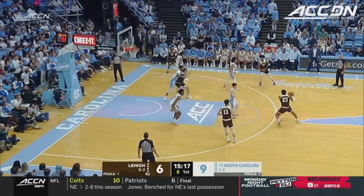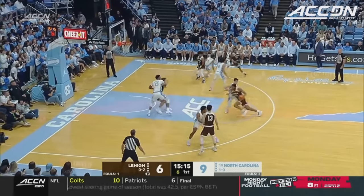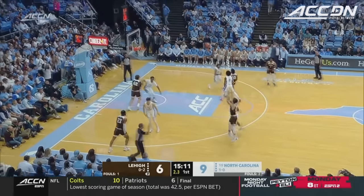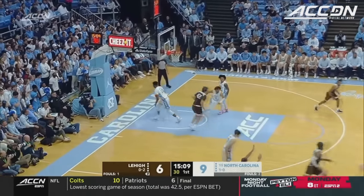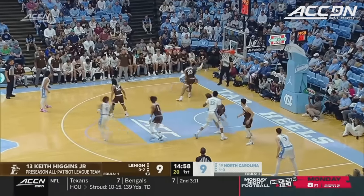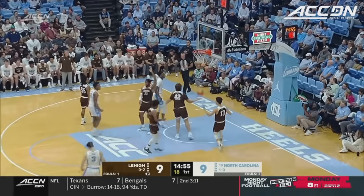Pretty much any position on the court. A lot left — Leaky Black — but more versatile offensively. Yeah, I think that's the key thing for the spacing. He's a guy that could fill it up. That's going to be key for North Carolina. They don't want to let him get it going early in the game.